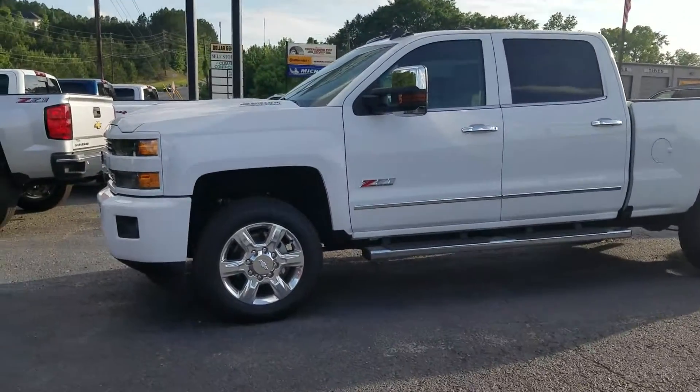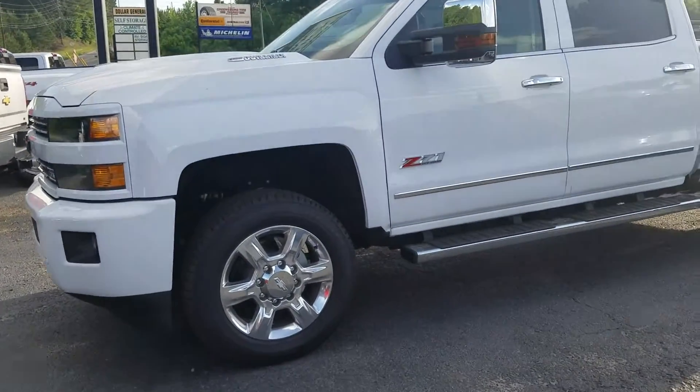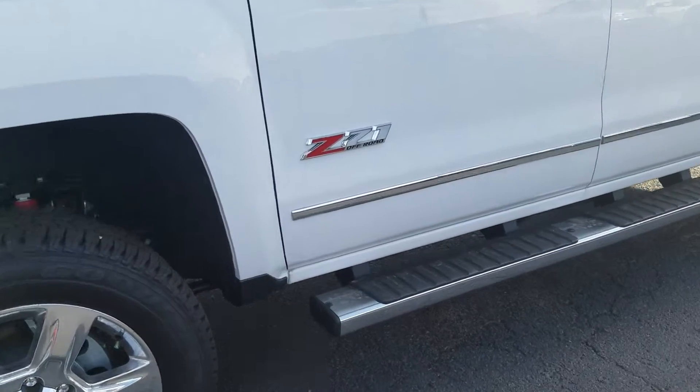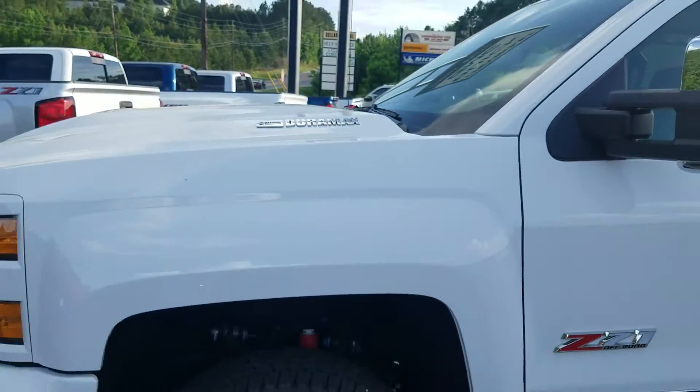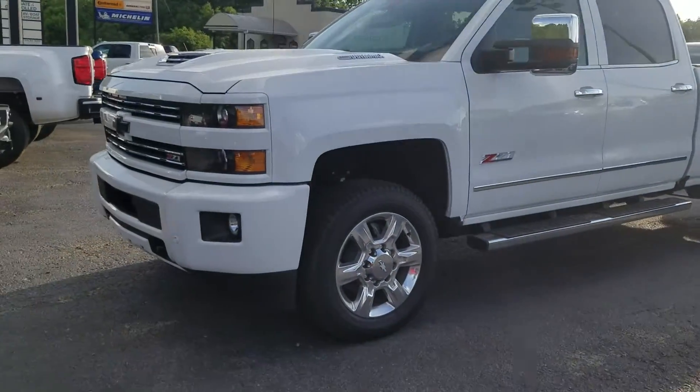Hey William, this is Fabian Nahi with Jim and Chris Chevrolet making a quick personalized video of the Z71 2019 Chevy Silverado 2500.